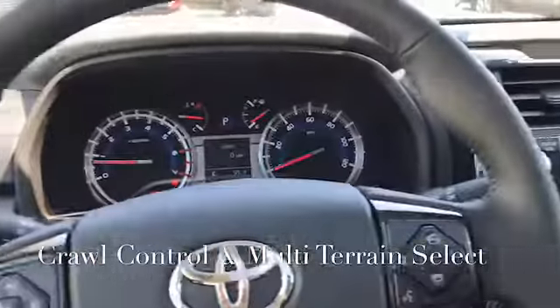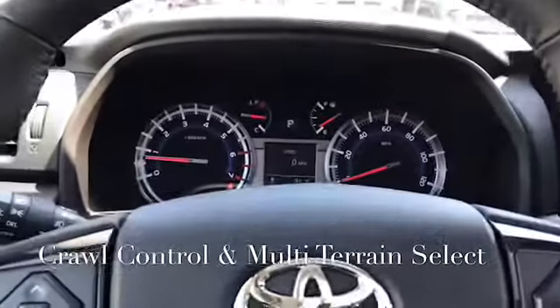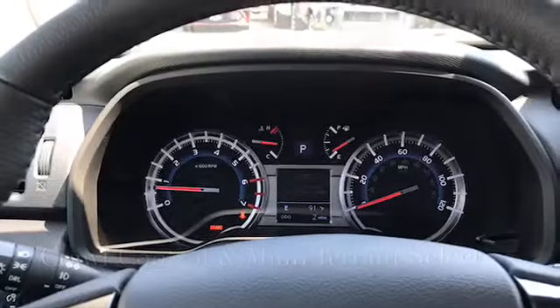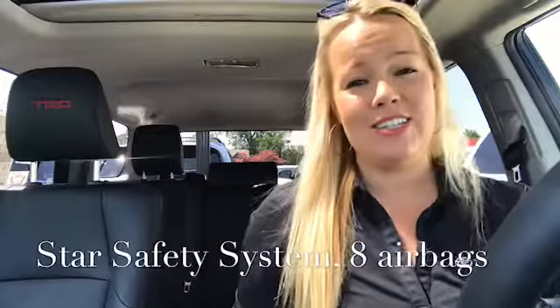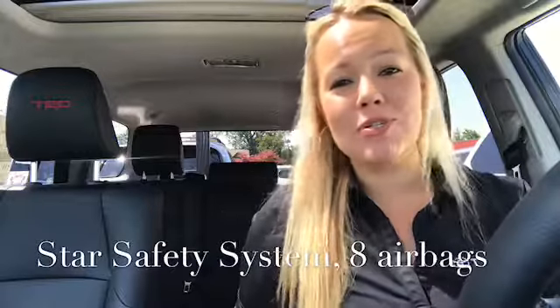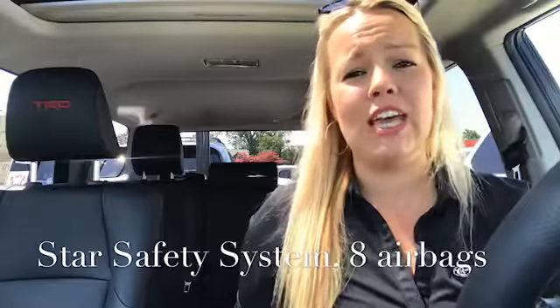Over at the steering wheel, there are different displays. For safety features, it has the Star Safety System and eight airbags. This vehicle is just the absolute best — it's so much fun, and you feel safe when you're driving it.